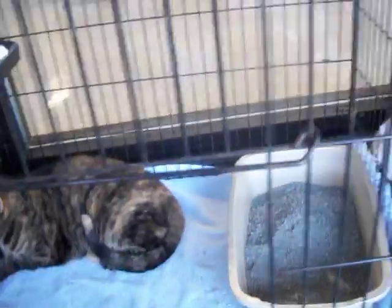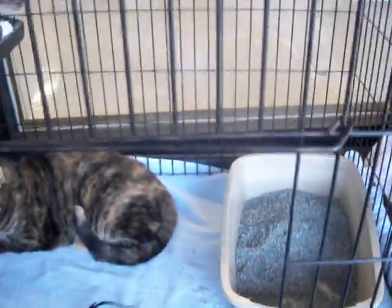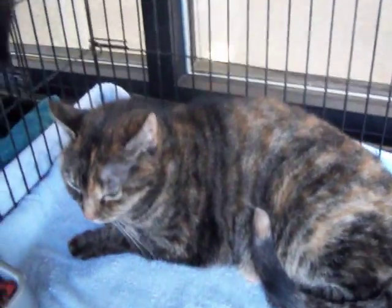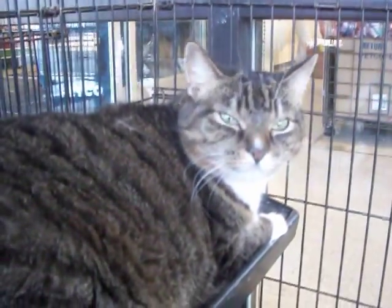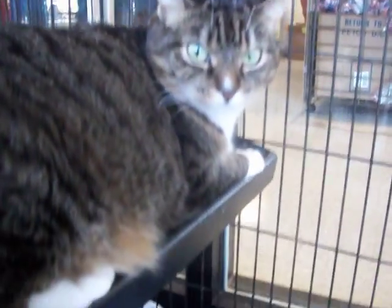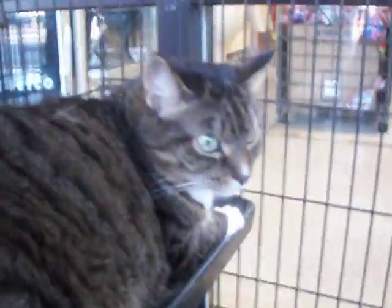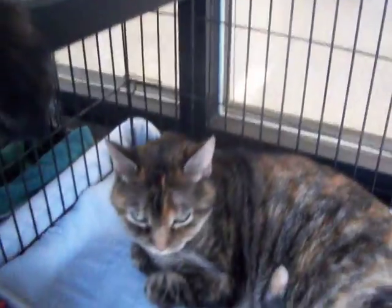This is a sad case — this is Thelma and Louise. They are eight years old. There's a car alarm going off in the background — not ideal for poor kitties trying to find a home. But our kitties are going with the flow. Thelma and Louise are homeless because their owner has gone into a nursing home. Sad. We want them to go together and we are letting them go for just $10 apiece.